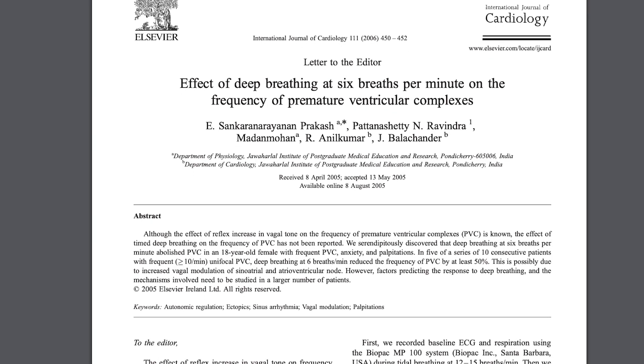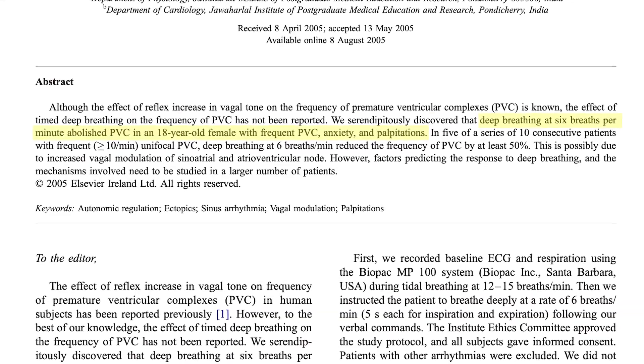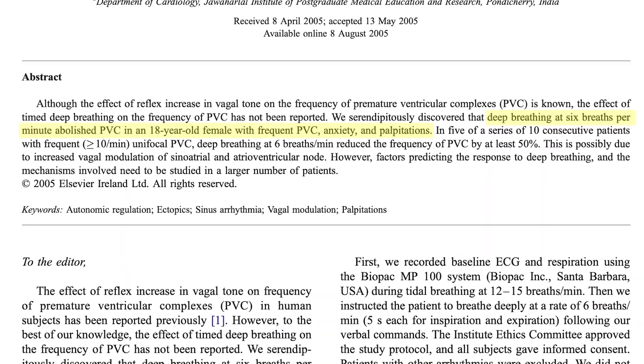Here's another study where they found that breathing at six breaths per minute reduced palpitations by as much as 50%, and in one patient, it eliminated palpitations entirely. So how can you replicate these results for yourself?